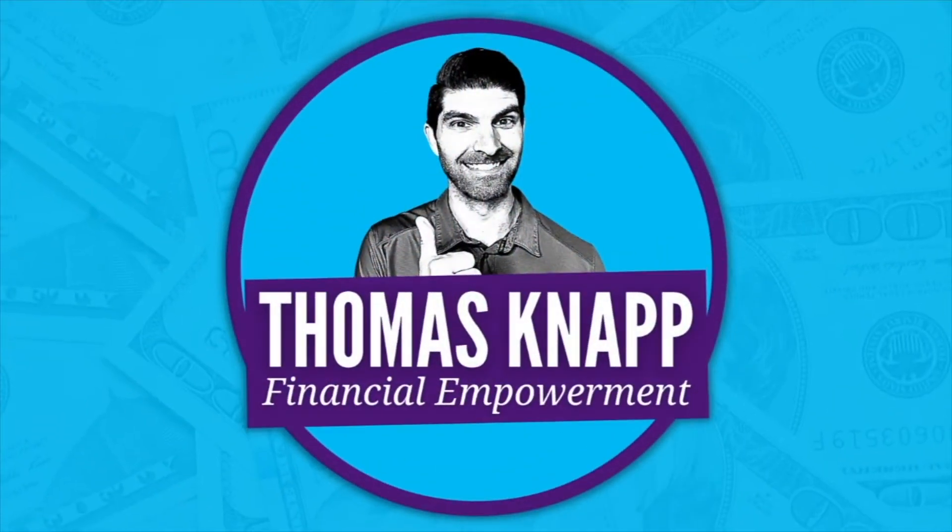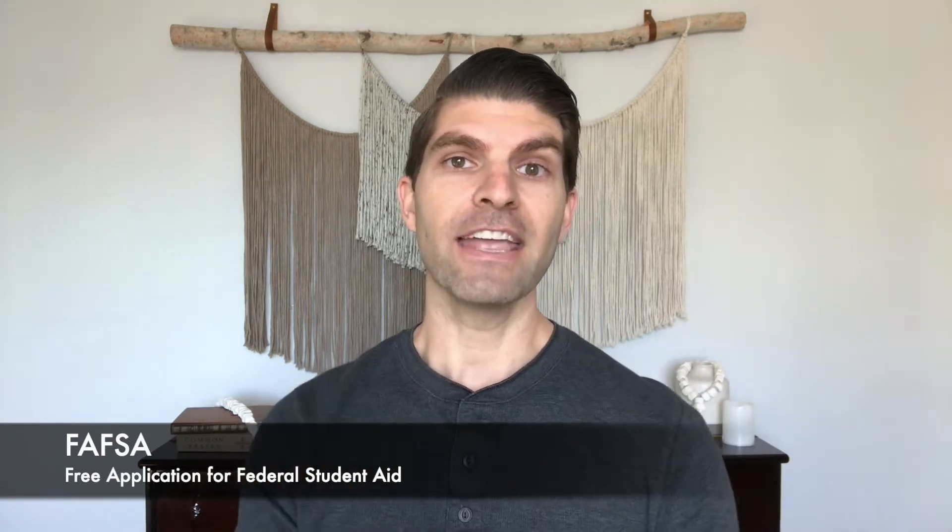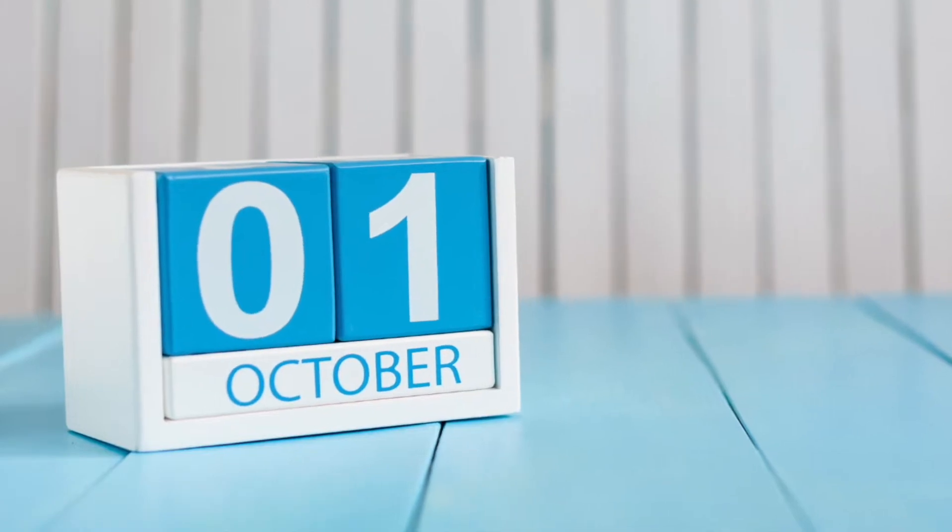Be sure to watch all the way to the end to make sure that you get everything you need together and can get all of the free federal financial aid. The first thing you need to do if you're going to pay for college without student loans is apply for the FAFSA — that's the Free Application for Federal Student Aid, F-A-F-S-A. You can go to fafsa.org in order to file this application, and it opens on October 1st every year.